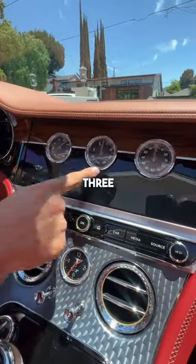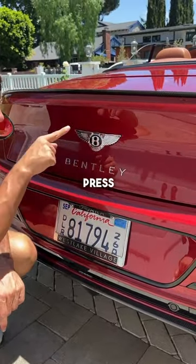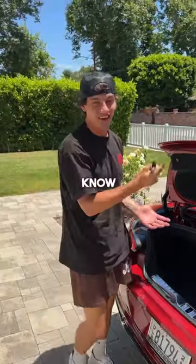It goes to three different dials. The coolest feature is the hidden trunk open button — you just press on the B and it will open your trunk. No one's ever going to know unless they know.